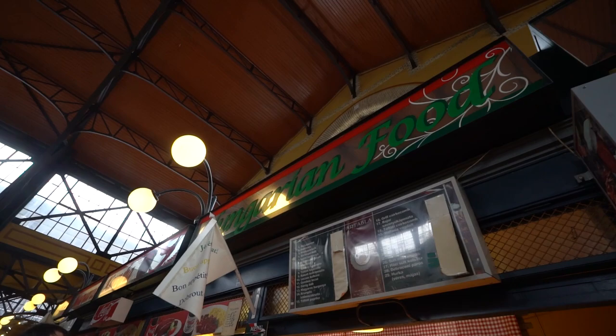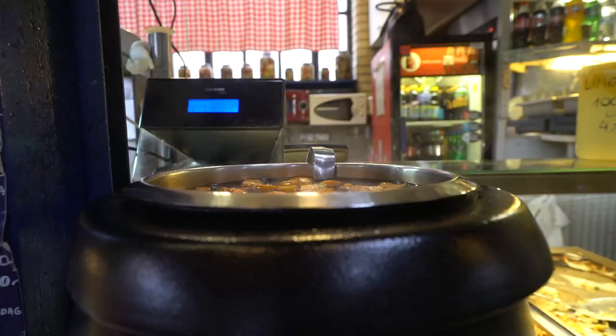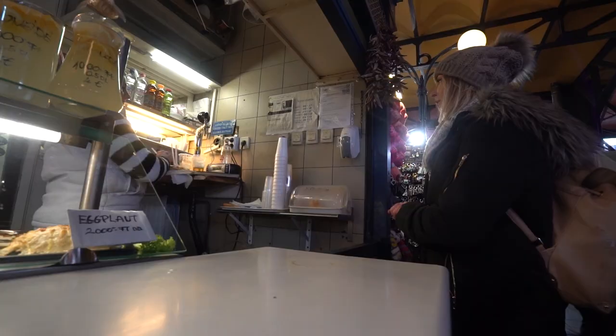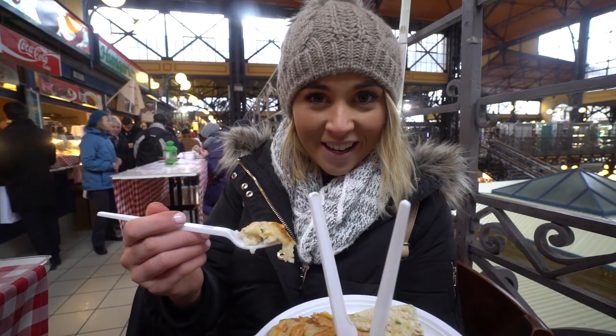We've gone to some Hungarian food vendors to see what we can find that's vegetarian. The first thing we're trying is eggplant, rice and cheese, and we got it from a stall saying 'Hungarian food', so hopefully this is Hungarian.